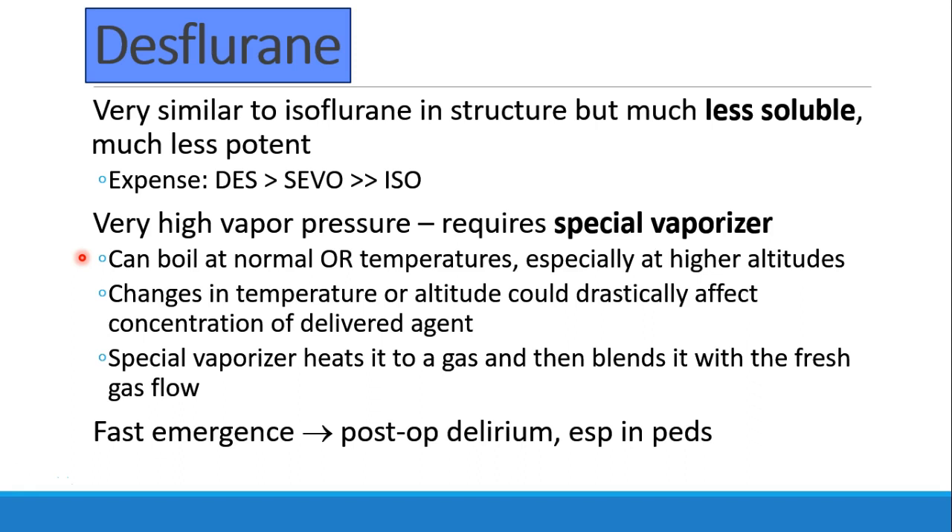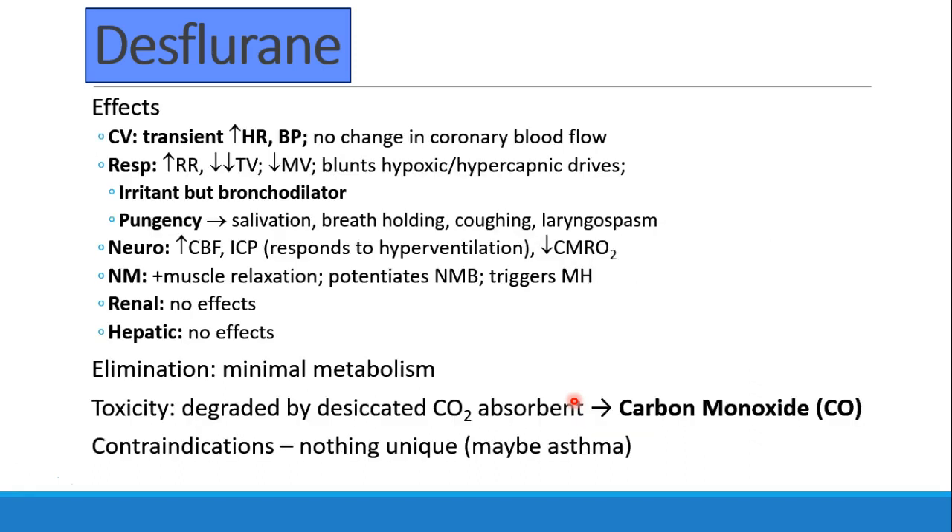Similar to sevoflurane, we see fast emergence with desflurane because of its low solubility, and maybe some post-op delirium, especially in children. Desflurane, when it's turned on, can cause a transient tachycardia and hypertension — some recommend turning it on gradually to minimize this effect. There's no change in coronary blood flow with desflurane. As with the other volatile agents, it increases respiratory rate but decreases tidal volume, thus decreasing minute ventilation, and blocks the hypoxic and hypercapnic drives. Similar to isoflurane, it is a bronchodilator but is irritant and pungent, and the pungency can lead to salivation, breath-holding, coughing, and even laryngospasm.